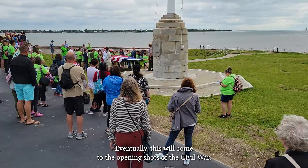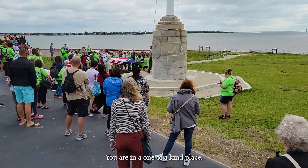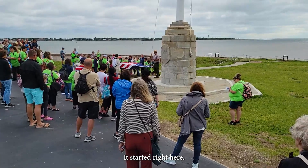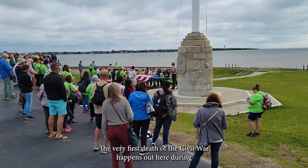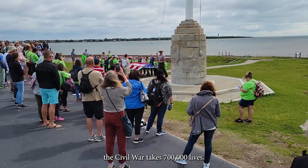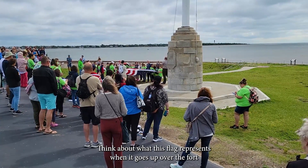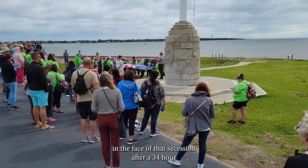Eventually, this will come to the opening shots of the Civil War — the Civil War starts right here. You are at a one-of-a-kind place; there is no other place in the entire world where the American Civil War began. It's going to last around four years. The very first death of the Civil War happens out here. Current estimates say that the Civil War takes 700,000 lives — it's the deadliest war in America's history. It started right here.